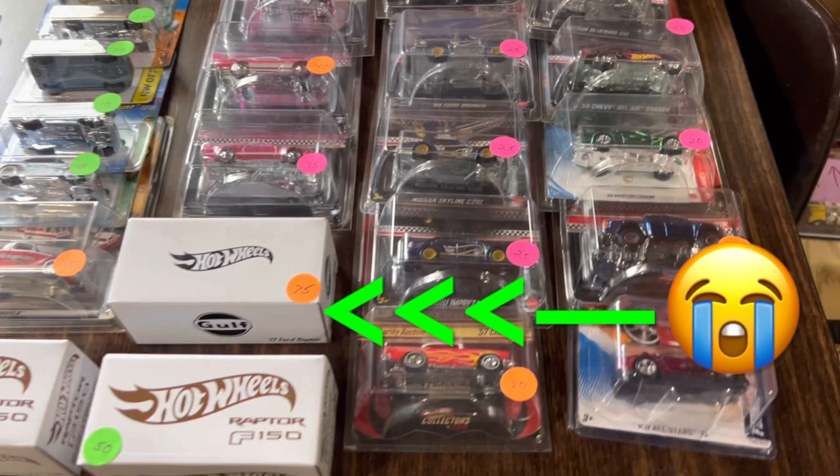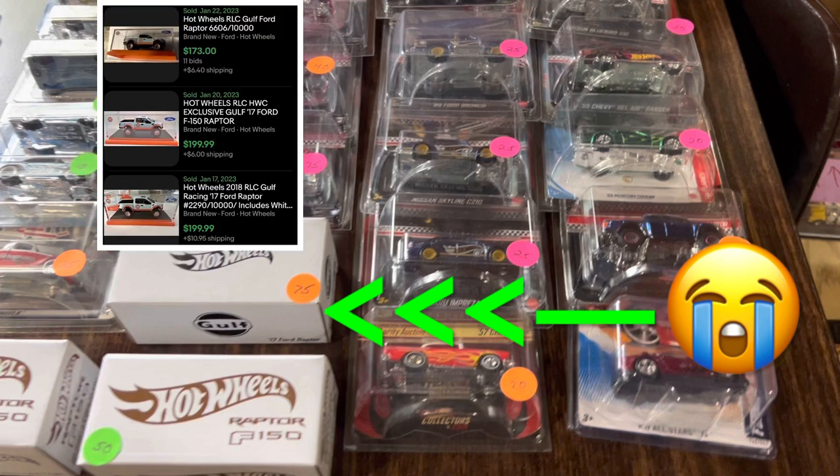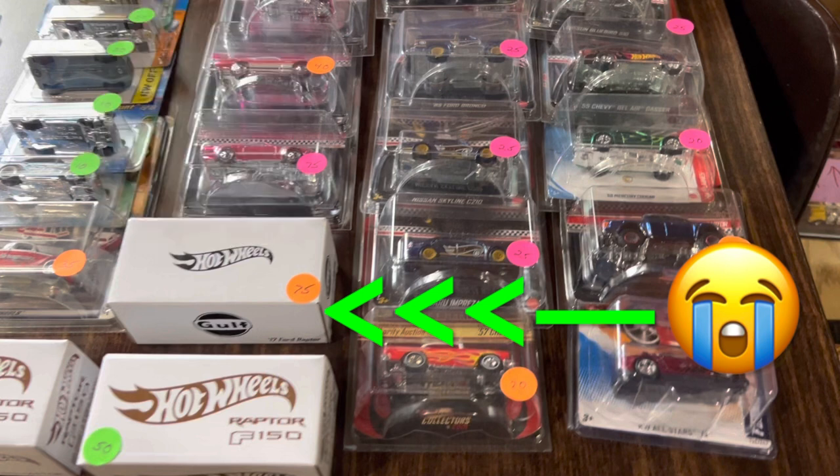Jumping up to the next table — I was so off my game. I saw this Golf box and I thought it was the 510, but after watching this video, turns out it was the Golf Raptor at an amazing low price of $75. Currently on the secondary market they're selling for about $175 to $200, so miss of the day. And I was super blindsided by that Subaru Impreza WRX Bug Eye mail-in car right next to it. That's my fault.